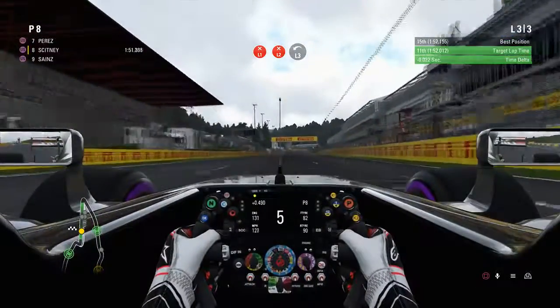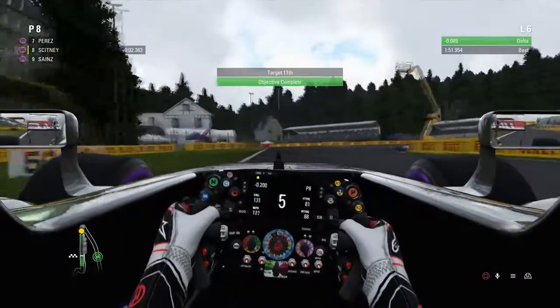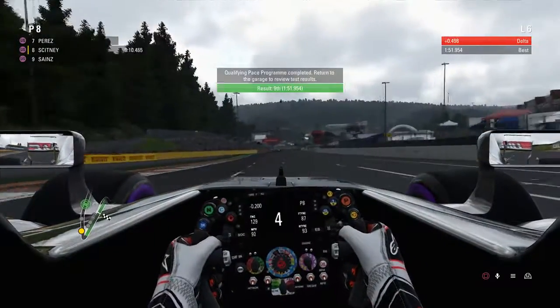And then we did try the qualifying pace — that's qualifying pace — and we get an estimated eighth place with a 1:51.